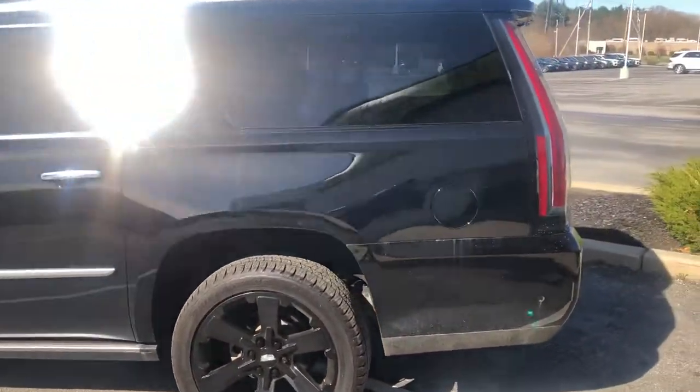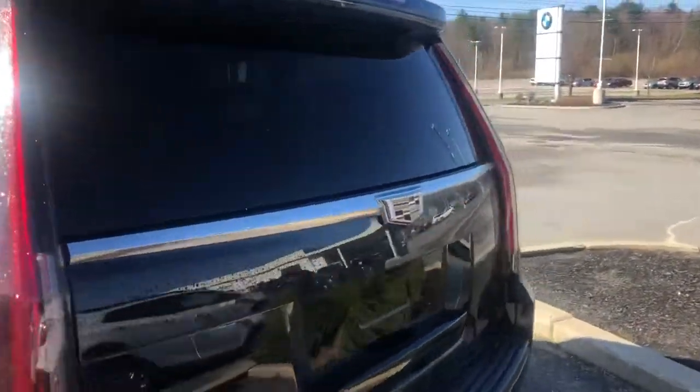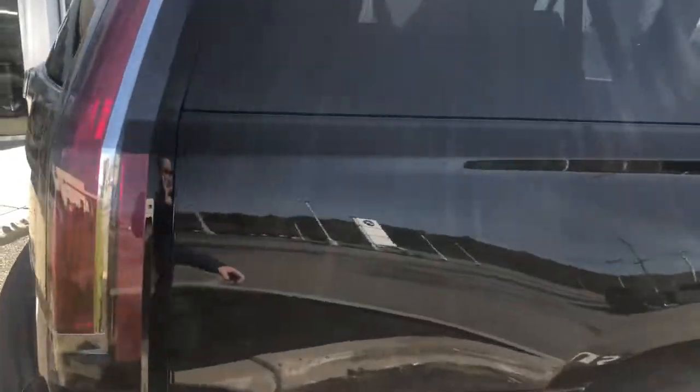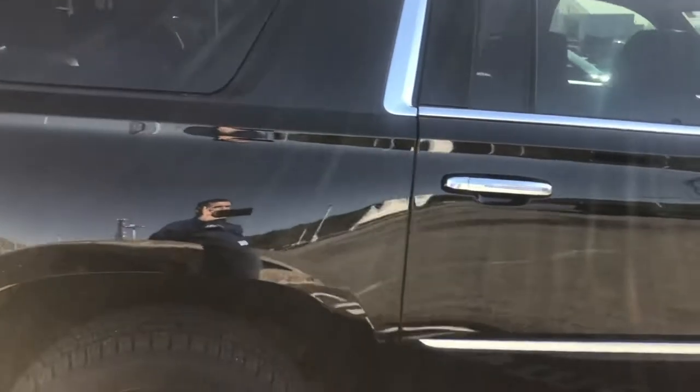Just going around this 2020 Escalade ESV Platinum for you outside first, and then I'll show you the interior of this vehicle. Every single option that you can think of, and it even has the blacked out rims — super cool look, very sleek.